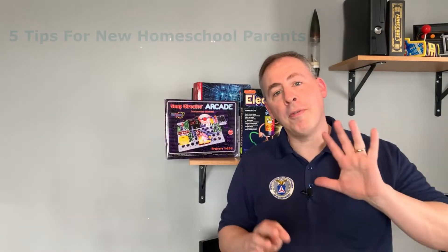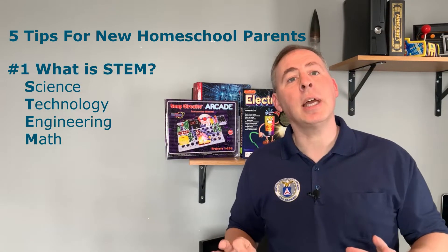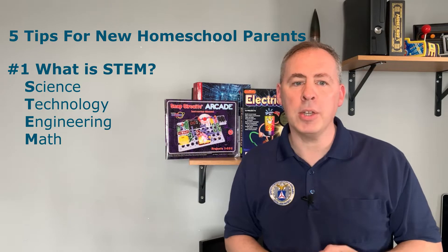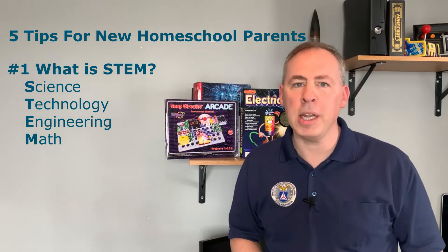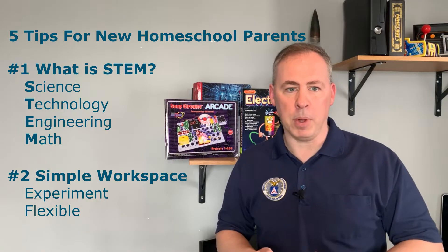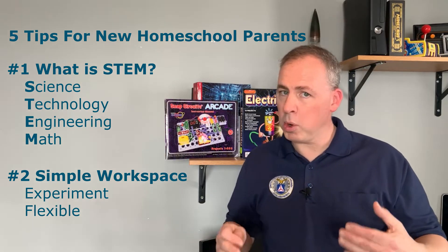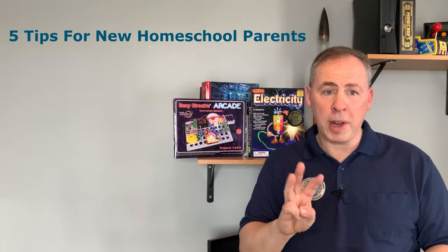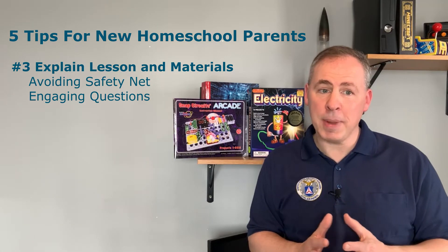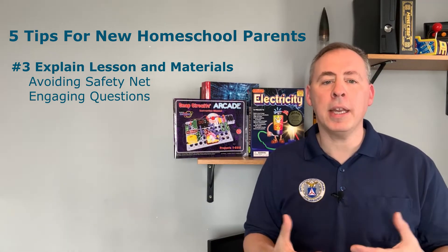Okay, so let's walk back through the five points we discussed in this video. First, what is STEM? STEM is science, technology, engineering, and math — using our daily tasks and activities as learning opportunities to build critical thinking in our children. Number two: providing a good study environment and keeping it simple — experimenting with different locations and being flexible, because what works best for your child doesn't necessarily work for all. Number three: explain the lesson and the materials, then walk away. It's not as easy as it sounds, but it helps us avoid the safety net mentality by engaging our child with open-ended, thought-provoking questions.